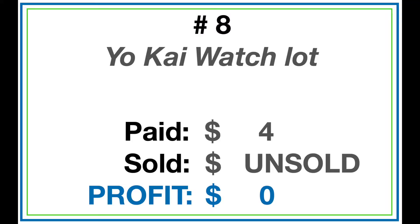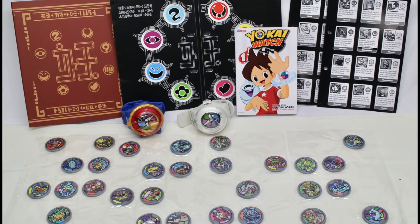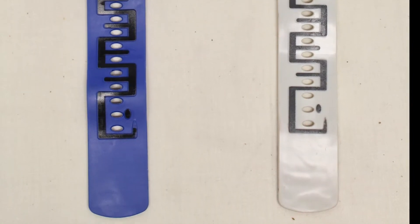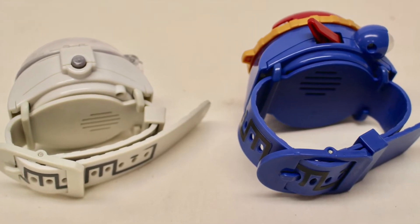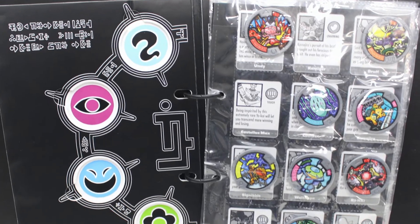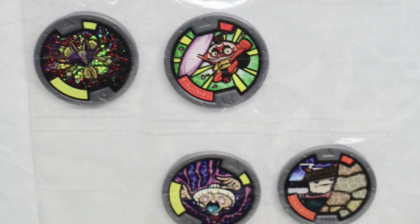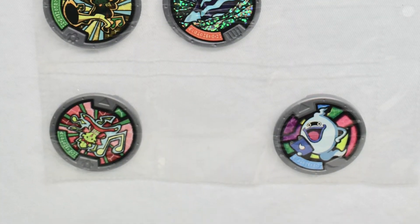Number 8 is about venturing outside your knowledge base — sometimes you win, sometimes you lose. I bought some manga books and made about 40 bucks profit. But at a garage sale I also saw Yokai Watch items — watches, medals, a binder, and a book. The watches worked and made noises and flashed. I thought it was kind of like Pokémon, paid four bucks, and they remain unsold. I'm trying to get $32 for them.